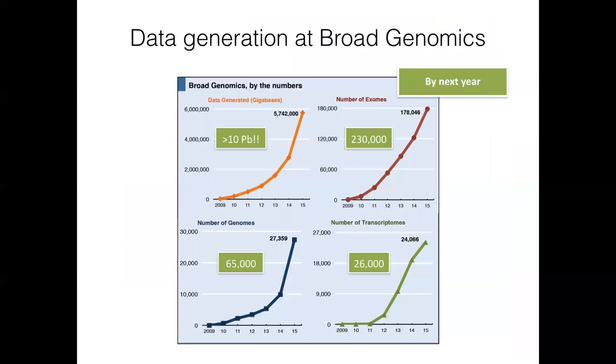I run a seminar at the Broad called Models, Inference, and Algorithms, where each week we brainstorm and talk about ways to bring more math, statistics, and machine learning to bear on our biological problems. But even getting started — having the infrastructure to do simple things on data that's as big as it's become — is a challenge, let alone the fancy things.